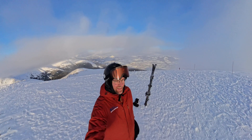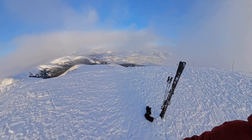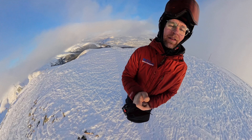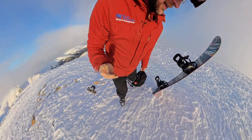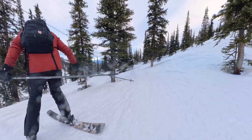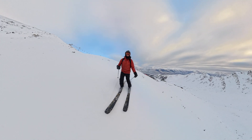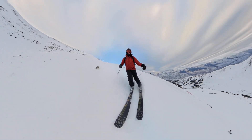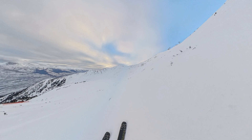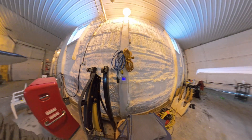Phew, Elsa and I climbed the mountain. I want to fly down the hill - now we get to ski down. Let's go!